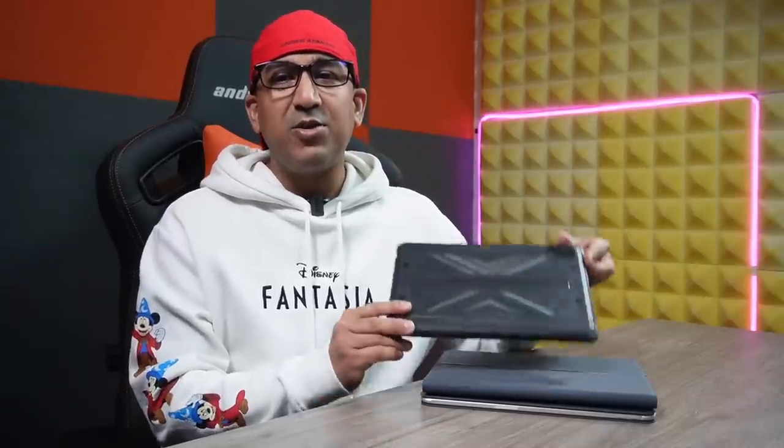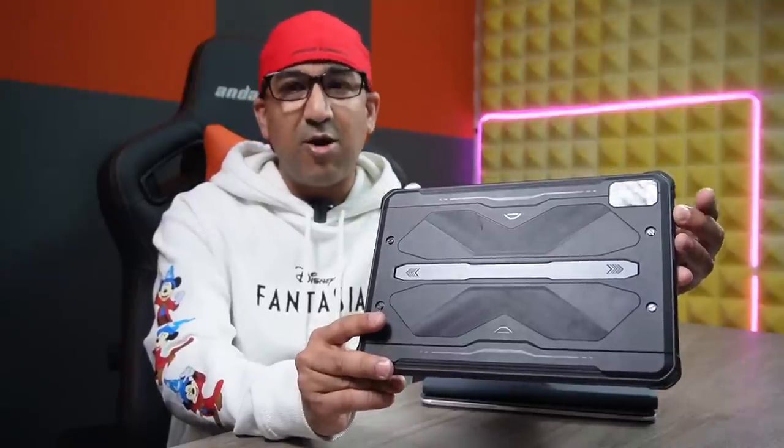So I have decided to do a video. Here I have three different tablets from three different categories. I personally believe that these three tablets are the best in their category. Let's start from the rugged tablet — today I have the Hotwave R6 Pro.